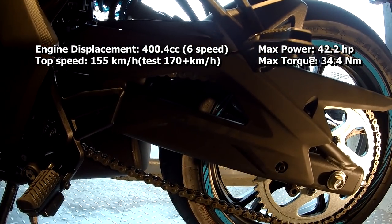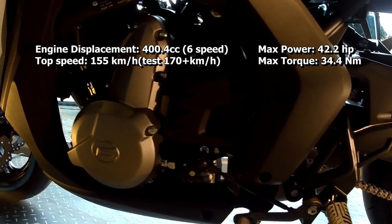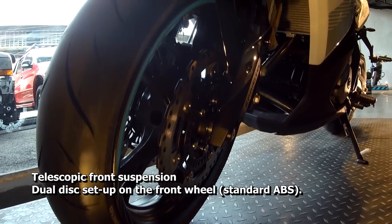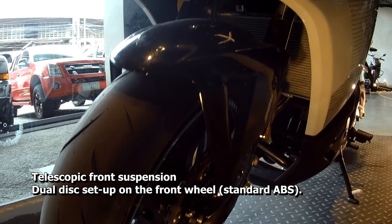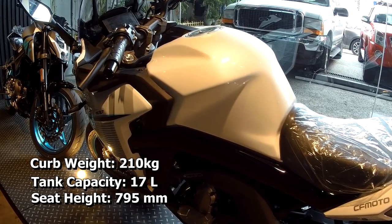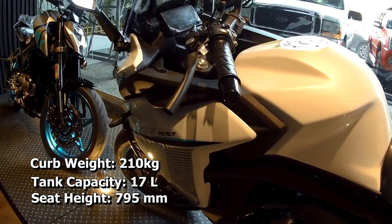The GT400 has an inline 2-cylinder 400.4cc liquid-cooled engine with 6-speed transmission. It can get you easily to 155 kmph and beyond 170 if you wanted to, which is quite good. The bike features telescopic front suspension with a dual disc setup on the front wheel and standard ABS. One consideration is that it's a bit on the heavier side of 400cc bikes, with a curb weight of 210 kilos including the 17-liter tank capacity — but the seat height makes up for it, giving you better footing.